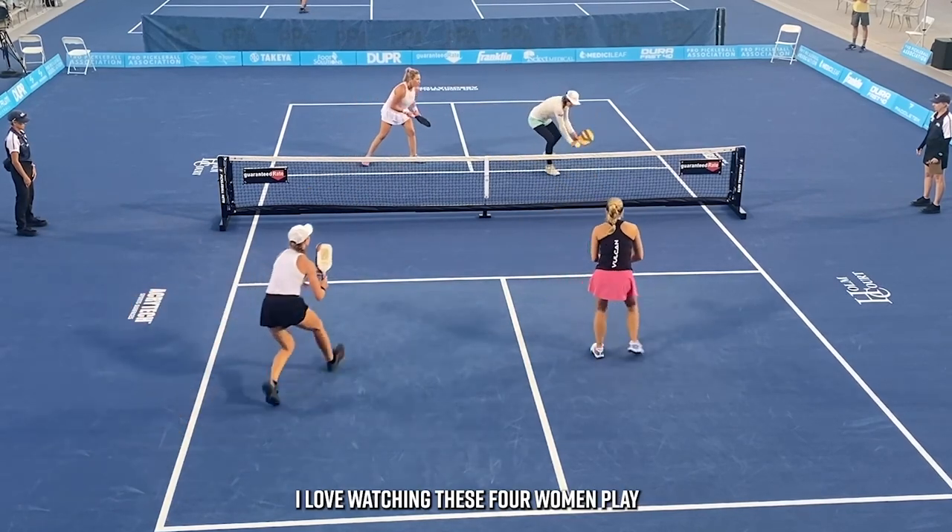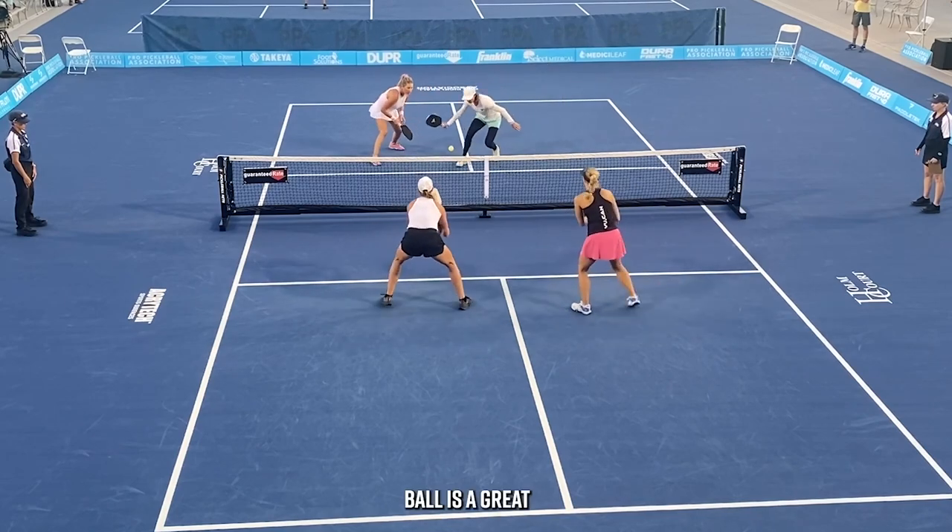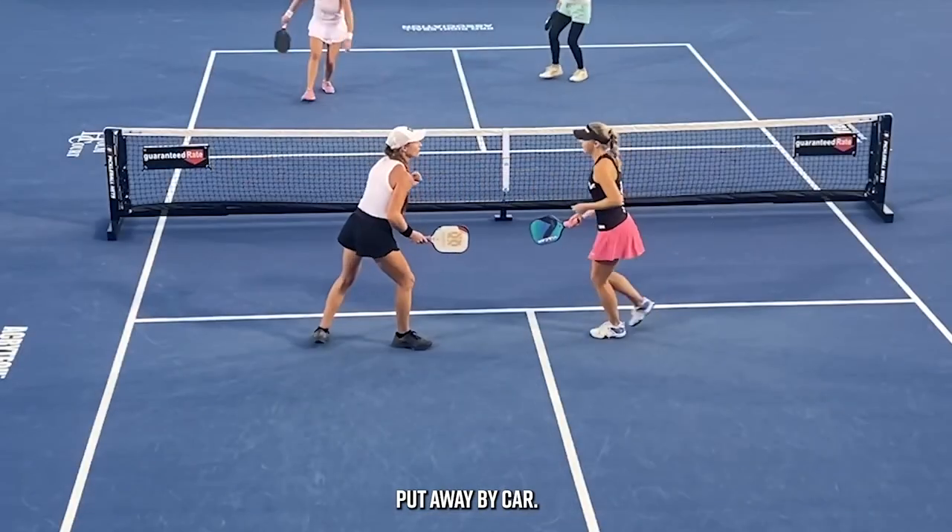Love watching these four women play. Some stab volleys, and a great put-away by Carr at the end. So good!